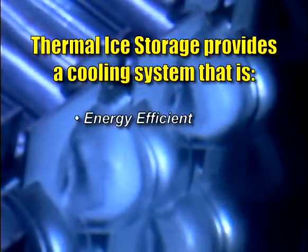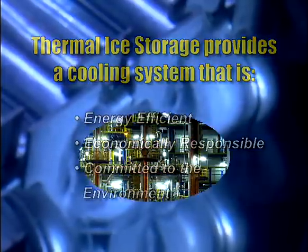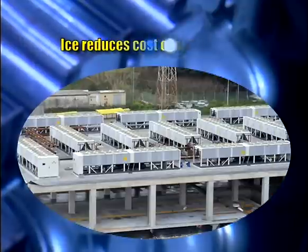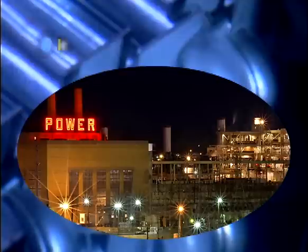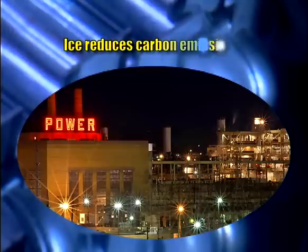By using power at night, ice provides an energy efficient cooling system that is economically responsible and meets your commitment to the environment. In other words, ice diminishes the demand on the utility's electrical infrastructure, reduces the cost of your building's electrical and HVAC system components, and helps the utility avoid building new power plants. The end result? Reduced carbon emissions.